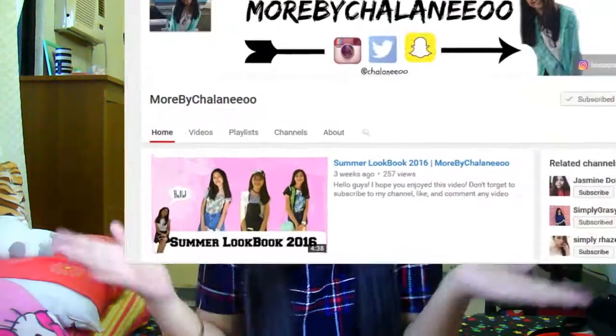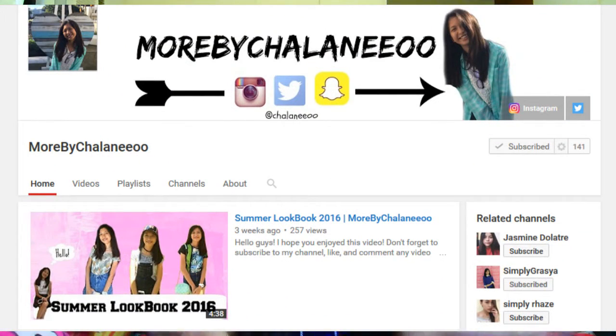I just wanted to show you and share with you what I have every summer — the ones that I always use, must haves. And by the way, this is in collaboration with More by Shalaneo. Don't forget to check her out, her channel and her video, subscribe to her. I'm going to link her channel below and her video. Without further talking, let's get started.